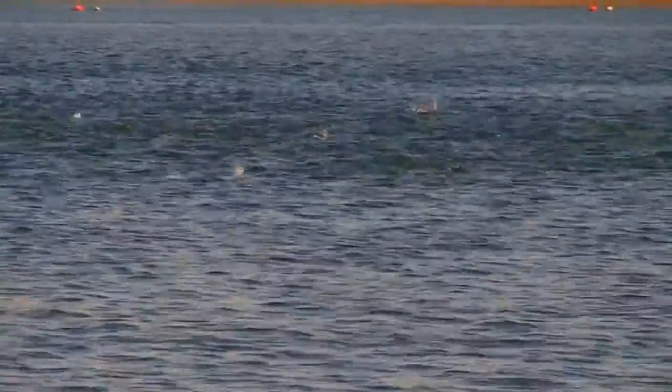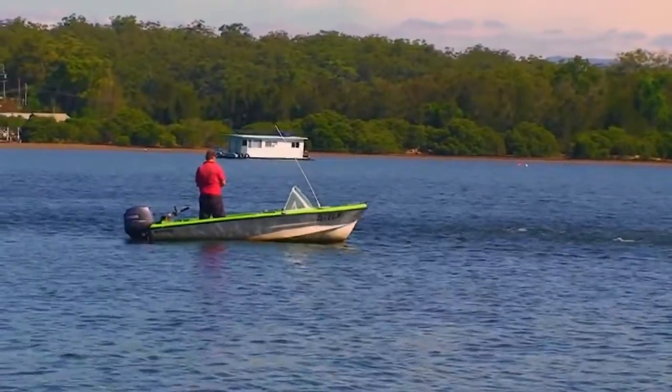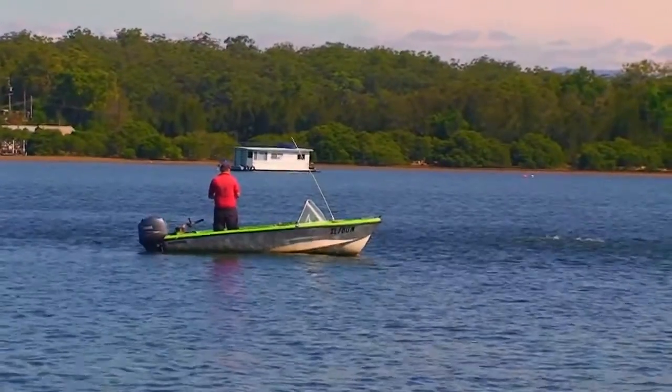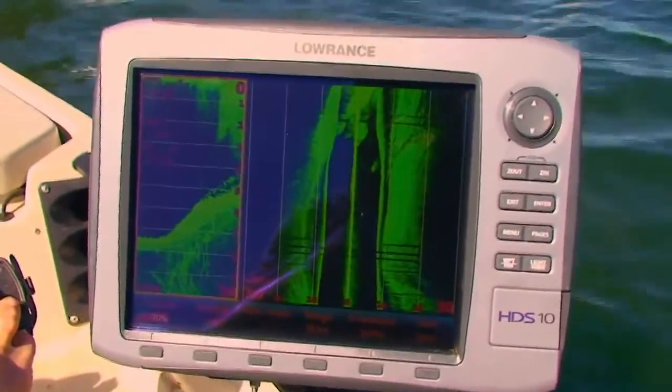Working bait schools are a good sign, as Jewfish will follow these up and down a river. There were so many bait schools about on this particular day, it was hard to know which one had a Jewfish in attendance. A side-scan sounder helped narrow down the chase. Jimmy on the sounder — out to the right, get a cast in there.